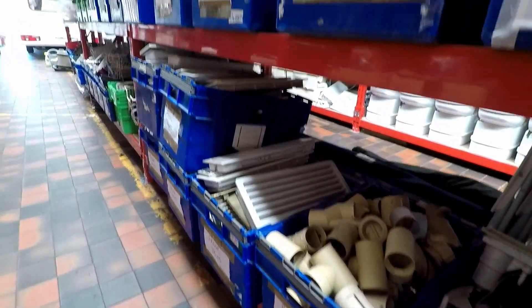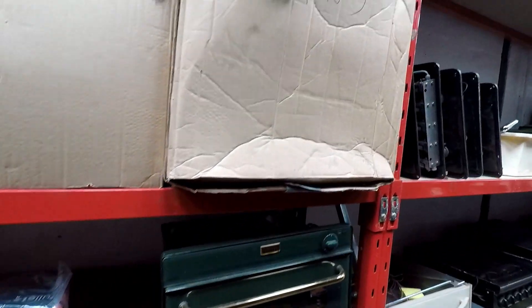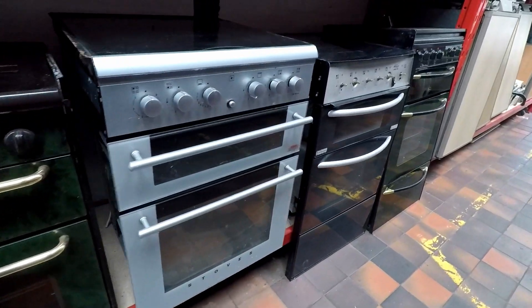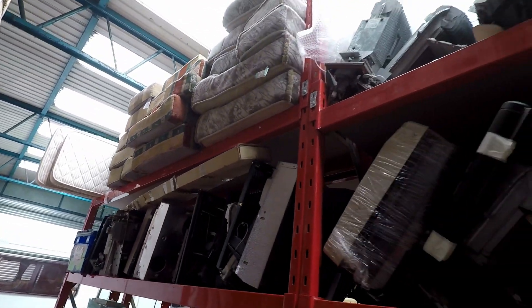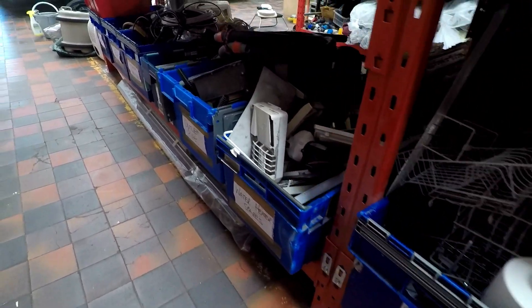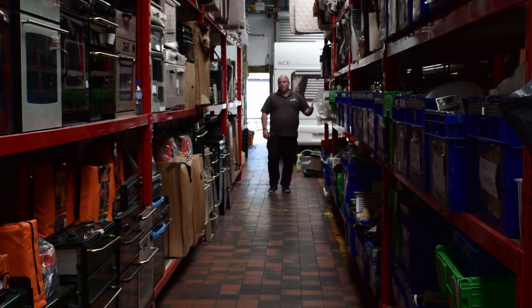We've got fridge vents, window catches, window stays, heaters, all your Truma and Carver fans off the back of your fires that give you your blown air central heating. We've got your hobs, more ovens, fridges, and your bunk bed cushions. We've got sinks in all different shapes, sizes and colours. We've got loads and loads of blinds in stock. More seating on your left and some more fire spares — anything you need like a little switch, a little knob, or your leads — we've got everything you need for your caravans.